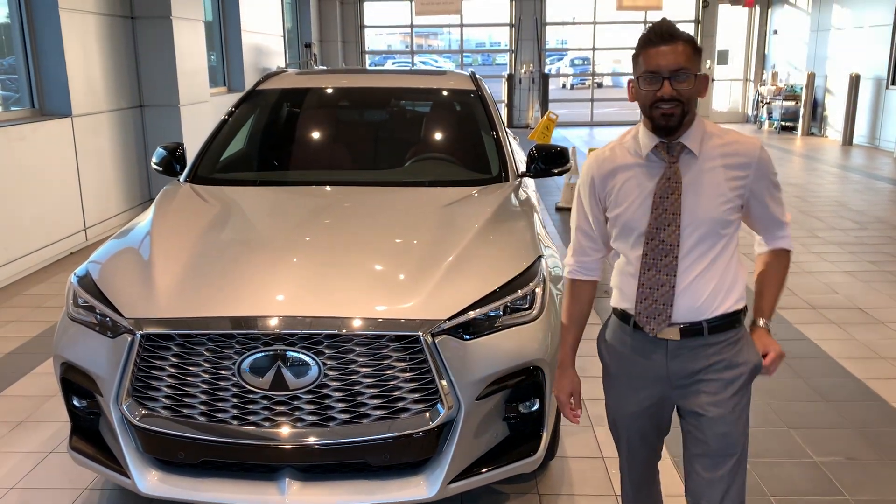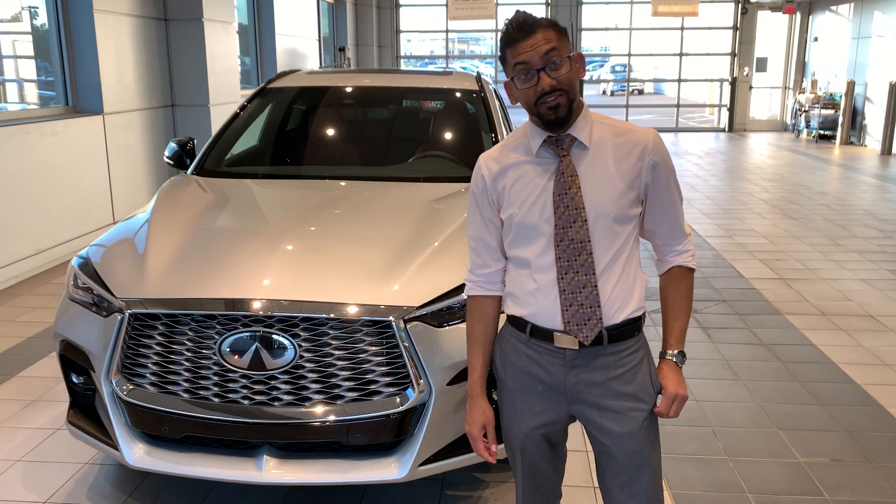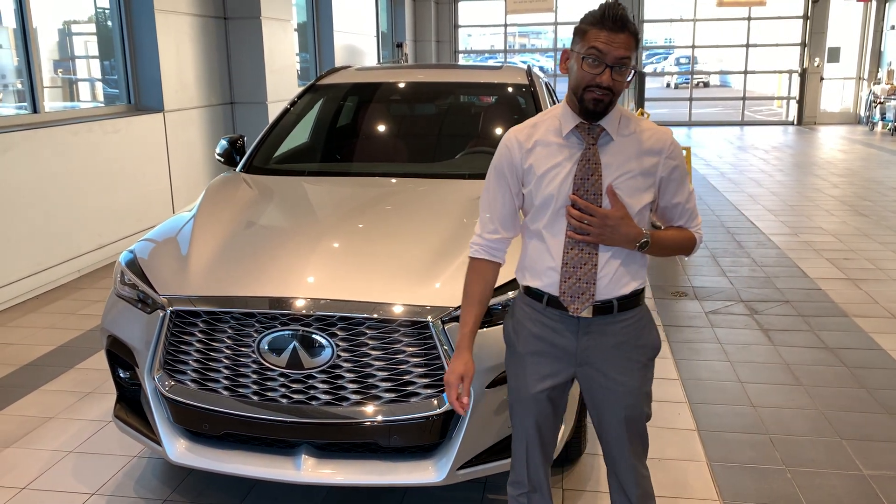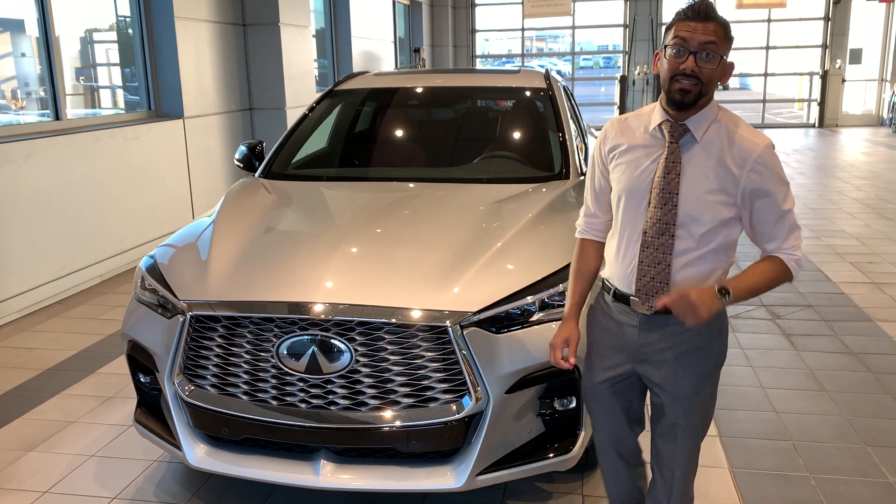So we're here to check out the brand new 2022 Infiniti QX55. Welcome to Home on Infiniti, my name is David. I'm going to be guiding you through this experience.